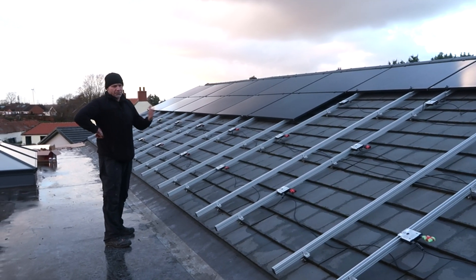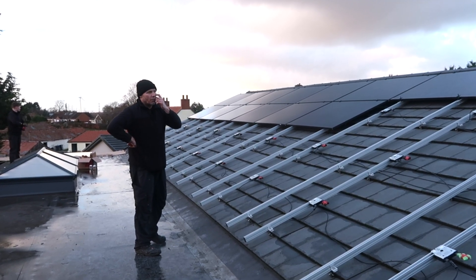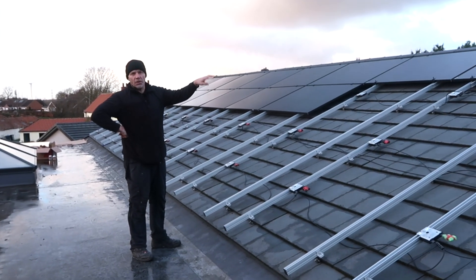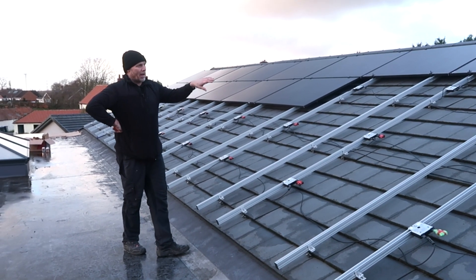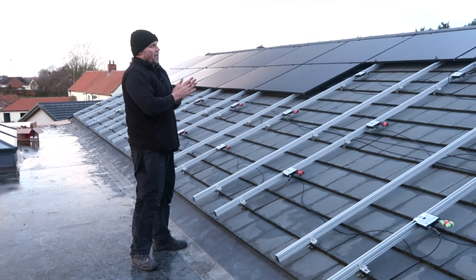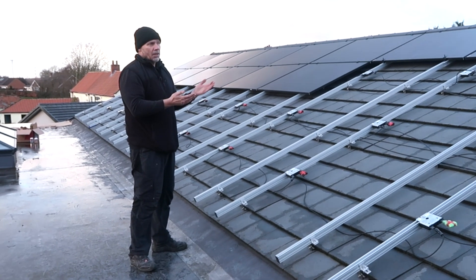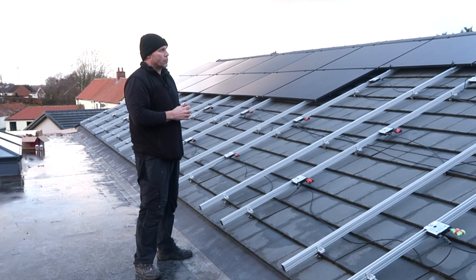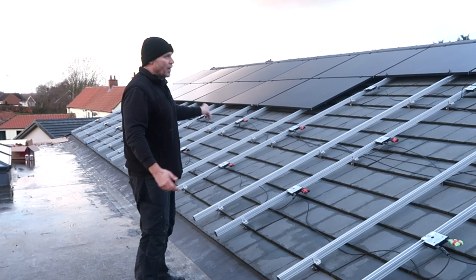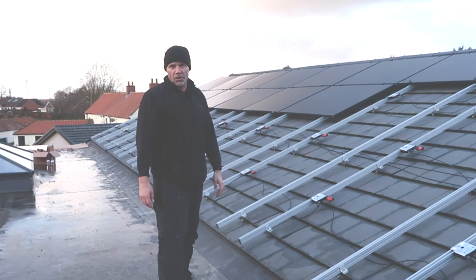We're not going to push ourselves working in the dark — we'll just finish this second row. I've already tested the first row's optimizers at the end of the string, which are sitting inside the loft for now. I'm looking for one volt per optimizer, so with 11 optimizers on one string we had 11.1 volts. I do that test to make sure, before going any further, that all optimizers are wired correctly and all panels are connected correctly.